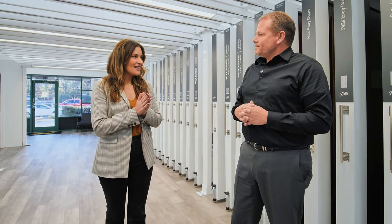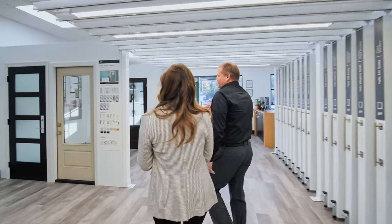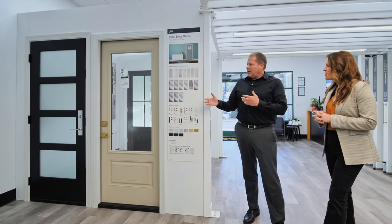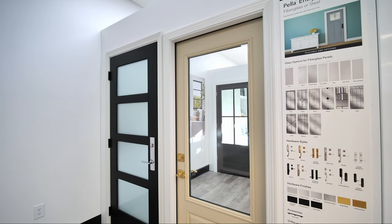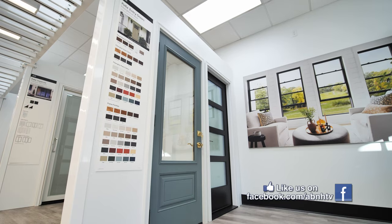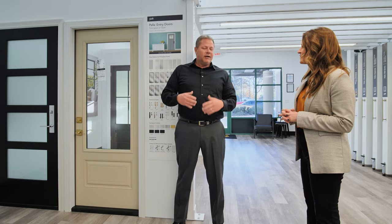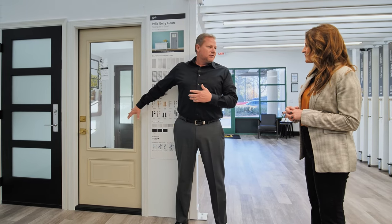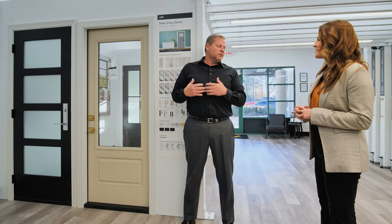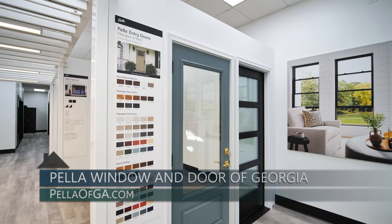We show a lot of product here that we don't have in the Duluth location, so it gives us more opportunity to show customers our full breadth of offering. For example, our entry doors — in Duluth we have some panels on display, but this is the only location in the country that shows the actual full frame system of our entry doors. We have two door offerings: most companies only offer one. There's the composite frame option, and Pella also has a patent on an aluminum exterior frame door.